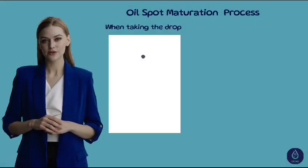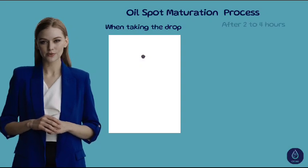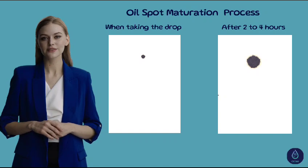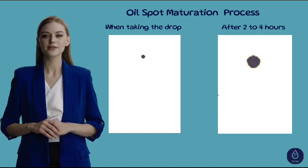After placing the oil drop on the paper and waiting between 2 to 4 hours, the drop will transform into a spot. This spot captures all the information regarding what's happening inside the engine.